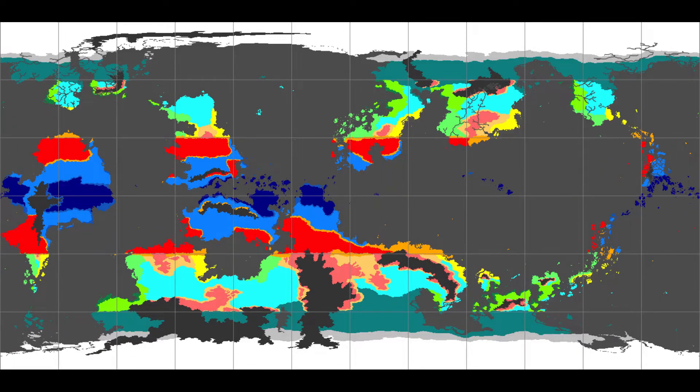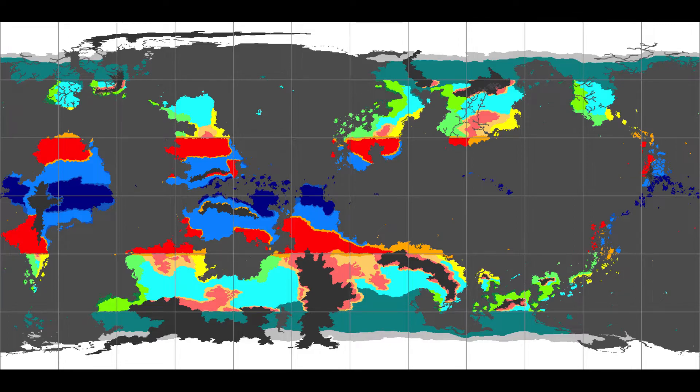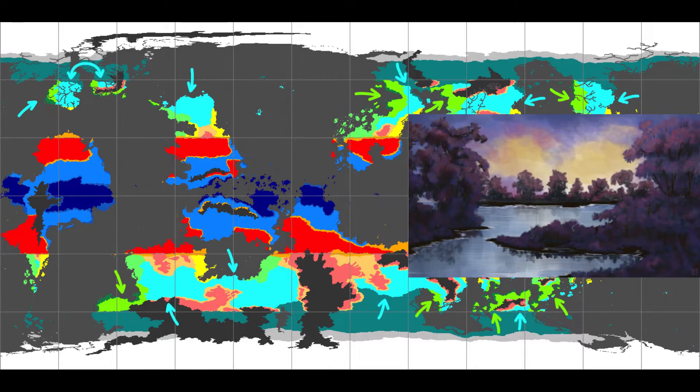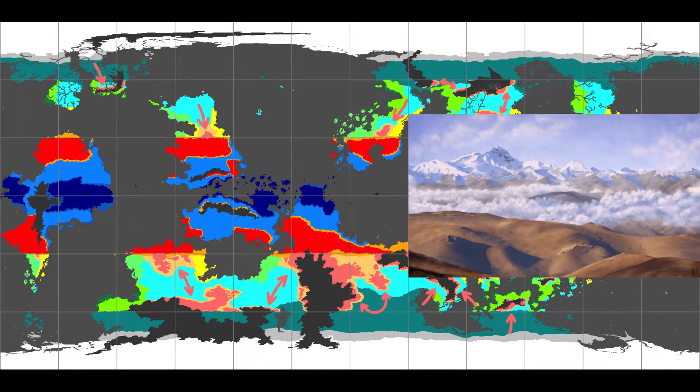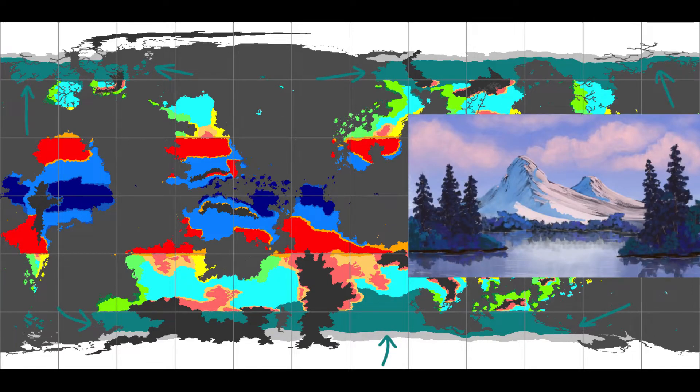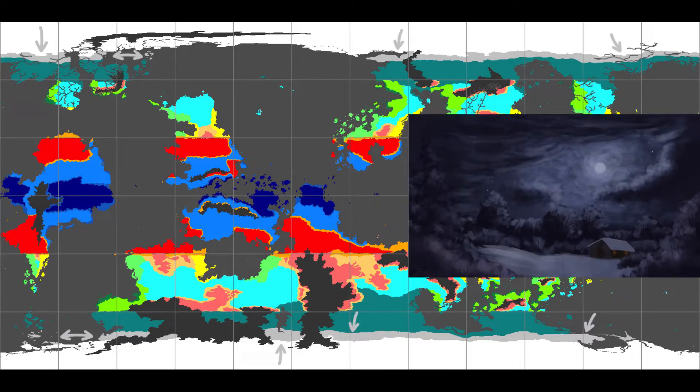Things are more varied in the temperate zones, from warm dry plains and bushland to humid swamps, to deciduous woodlands, soaking rainforests, and barren cold deserts. Nearer to the poles, huge swathes of boreal forest give way to frozen tundra and ice caps.